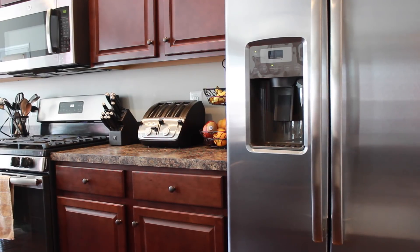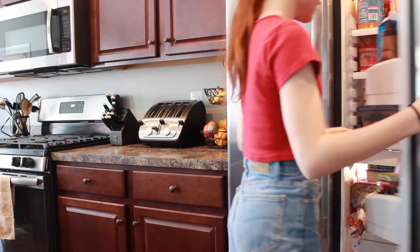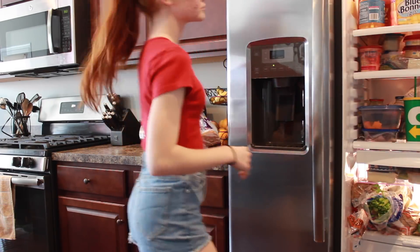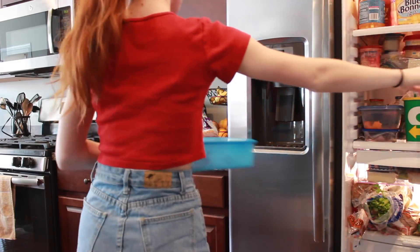I definitely filmed this after school so I didn't actually make my breakfast on camera, but for breakfast I usually eat avocado toast with some fruit, or oatmeal.